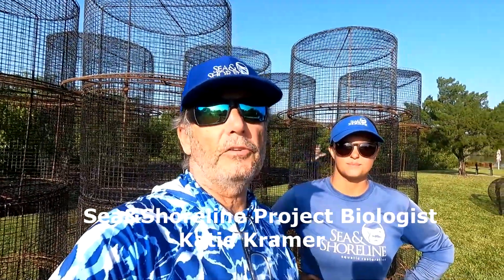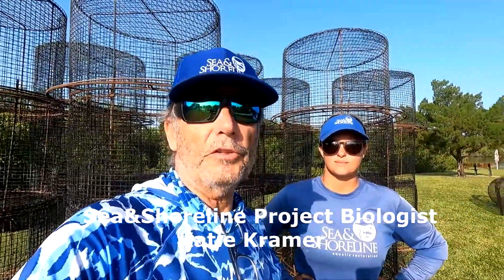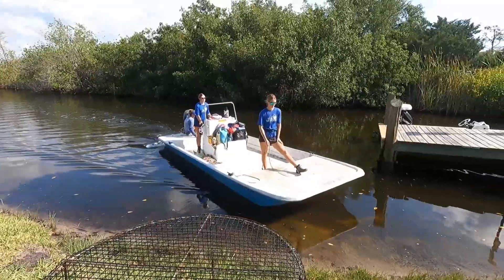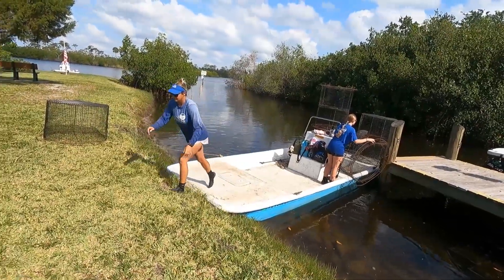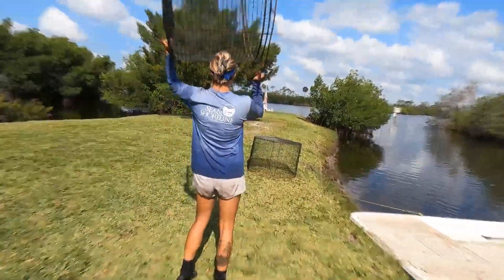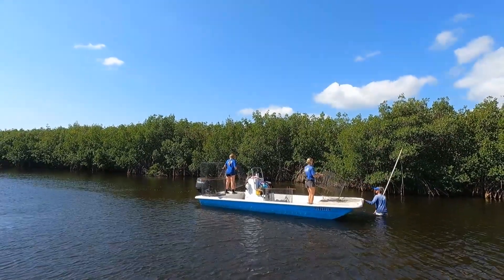This is Katie with Sea and Shoreline. Today they're planting seagrass in the St. Sebastian River, and I'm going to have her explain a little bit about what they're doing. Behind me you see we have a bunch of grow SCV, or bivory exclusion devices — we call them cages. What they do is protect our planting units for a period of a couple months to a year so that the grass can get established before it's grazed on by manatees, turtles, fish, crabs — everything loves to eat seagrass. Then we'll install these and plant our grass underneath.